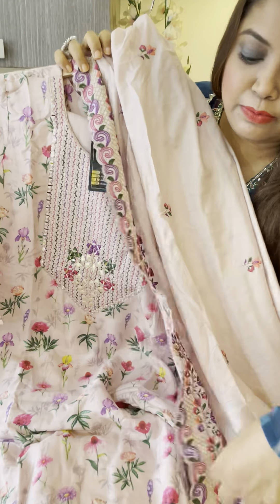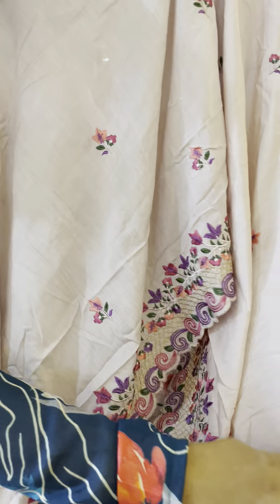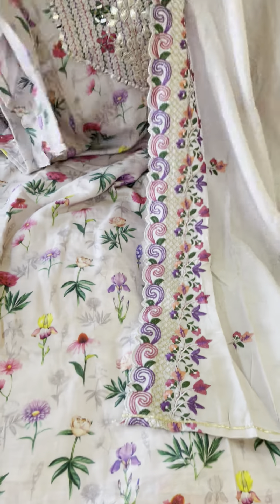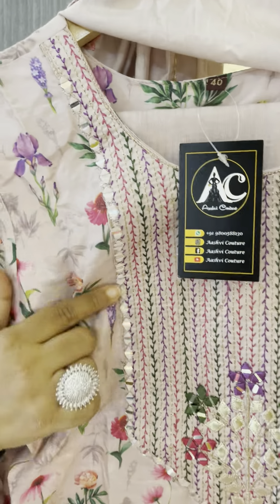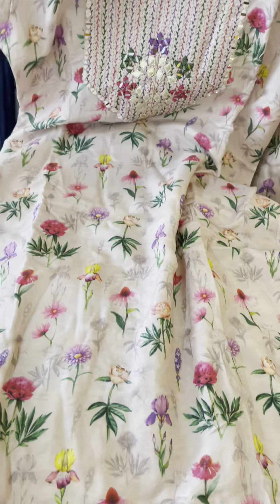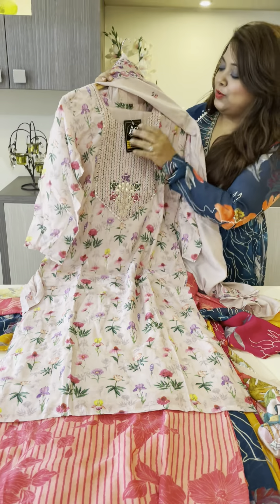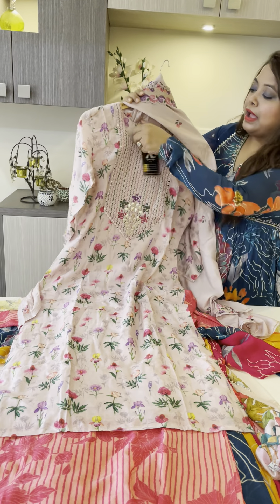Full scalloping with full embroidery will come. The whole dupatta will come with this kind of beautiful embroidered buta throughout. The neckline is very beautiful — fully embroidered with mirror work at the neck. Very nice and very reasonable. Price is only 1895 — pure muslin with such heavy dupatta. Sizes 38, 40, 42, 44, and above.